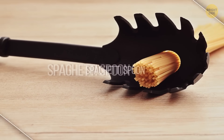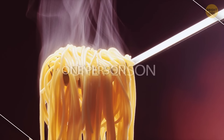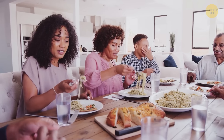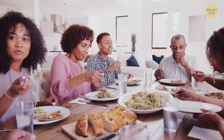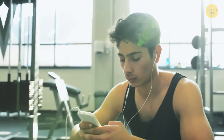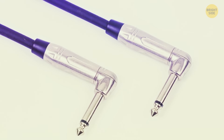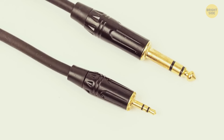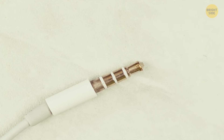The hole in your spaghetti spoon helps you measure the perfect single-person portion — just multiply by however many people you're serving. As for headphone audio jacks: one stripe means your headphones just play sound, two means stereo sound, and three means the headphones also have a microphone.